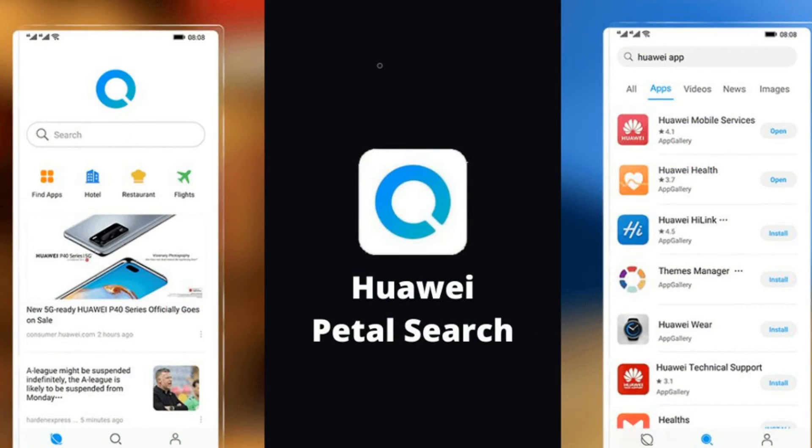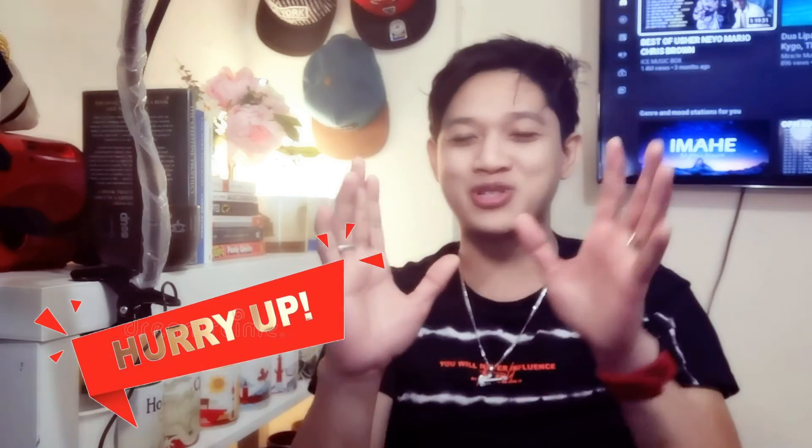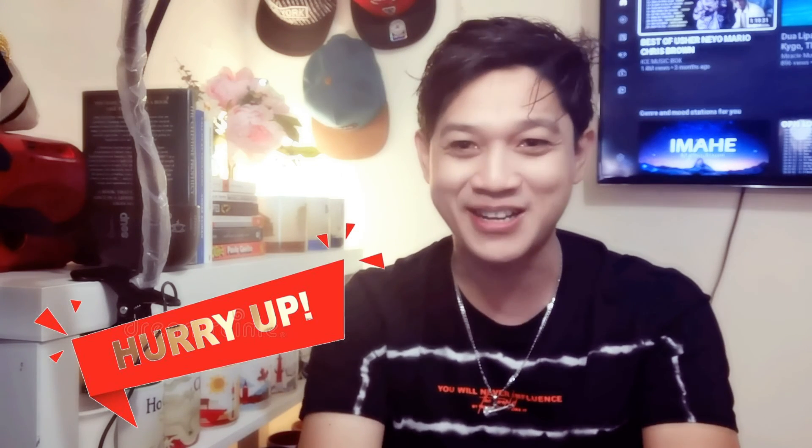With all those amazing features, you get to enjoy your device even more by downloading all your favorite apps from Petal Search or the application gallery with ease. So don't miss the chance and head to our stores to experience the Mate 40 Pro with all its wow functions. This is Ehrman again — thank you so much for watching. See you next time. Bye!